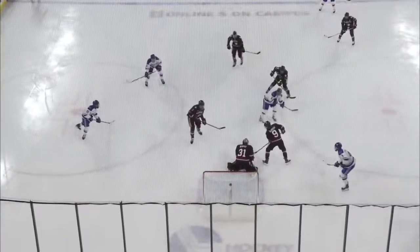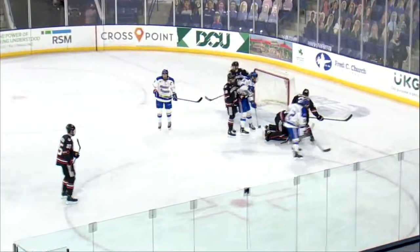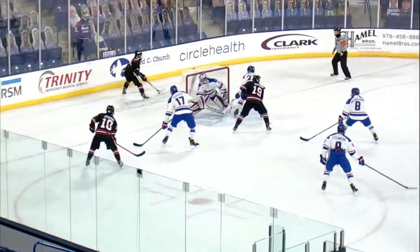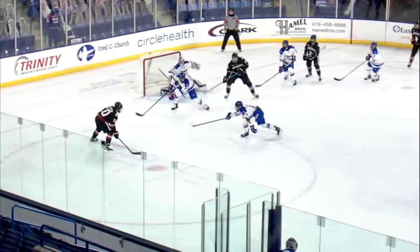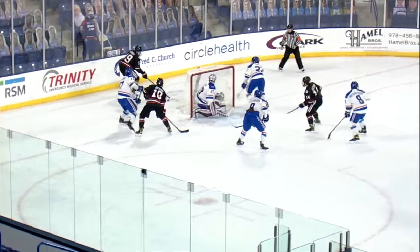Eventually it ends up on a teammate's stick. That's Armstrong with a shot, and a save made by Murphy. Solo on the faceoff — Riverhawks win the draw. Puck back to Blackman, his wrist shot deflected, saved by Murphy. Behind the net, Ty Jackson. Setting up in front is Riley Hughes. Puck comes across — terrific save, I think he got it with the shaft.